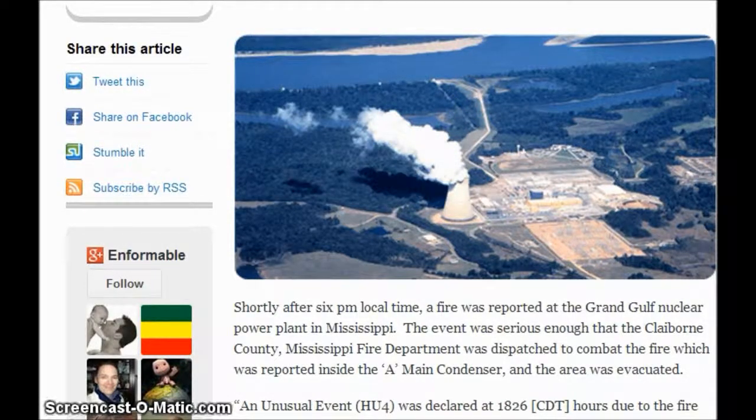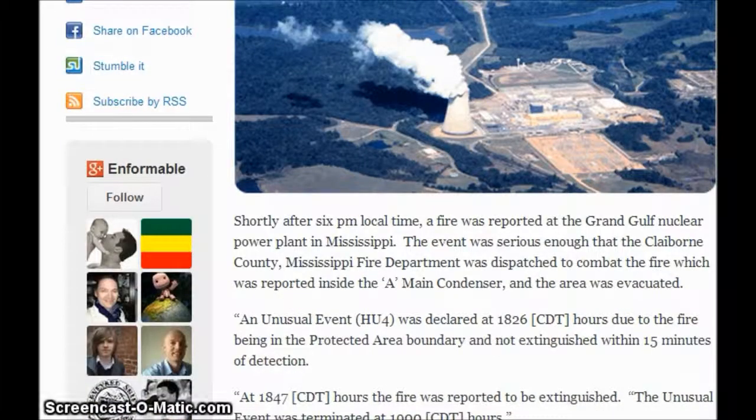A fire was reported at the Grand Gulf nuclear power plant in Mississippi. The event was serious enough that the Mississippi fire department was dispatched to combat the fire, which was reported inside the main condenser, and the area was evacuated. An unusual event — Level 4 was declared at 18:26 central daylight time due to the fire being in the protected area boundary and not extinguished within 15 minutes after detection.